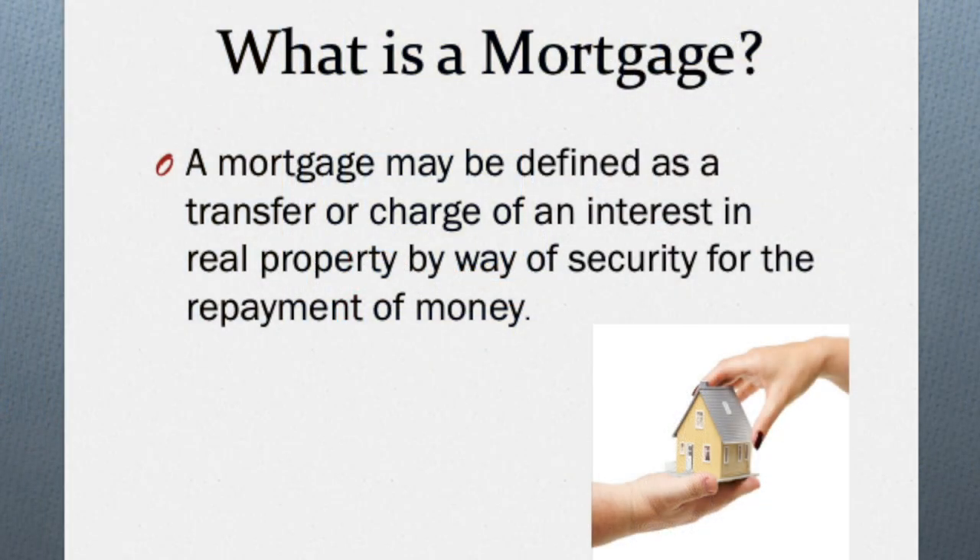Strictly speaking, a mortgage can be defined as a transfer or charge of a legal interest in real property by way of security for the repayment of money. In simple terms, you are using a property that you own or intend to purchase in order to secure funding from a bank or financial institution, and if you fail to repay that bank, the bank then has the power to sell that property in order to recover whatever monies you owe.